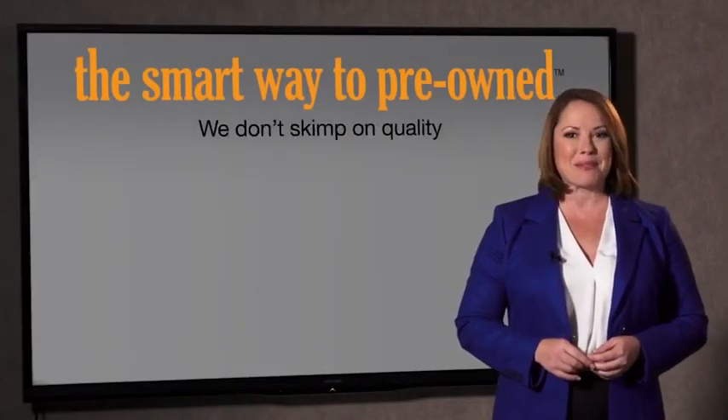So, Zach, tell me — what do you like the most about the smart way to buy a pre-owned vehicle? Well, I had no idea a dealer could sell a car that barely passes state inspection. I mean, they only check two things. The tires and brakes are just adequate, not even good. Why take chances? Your life and those of your loved ones should be more important than that. That's why we don't skimp on quality.